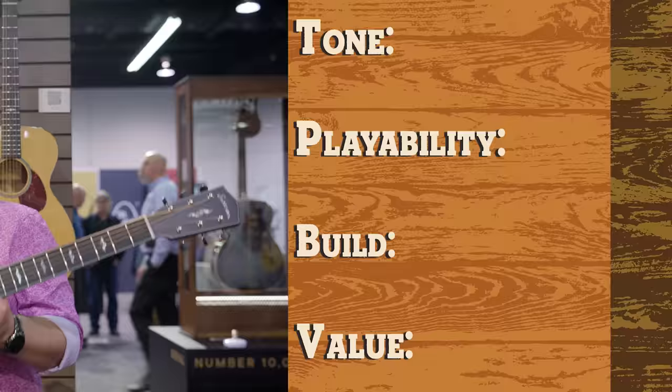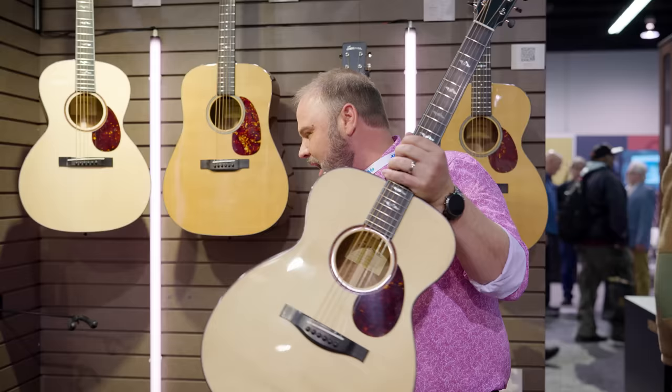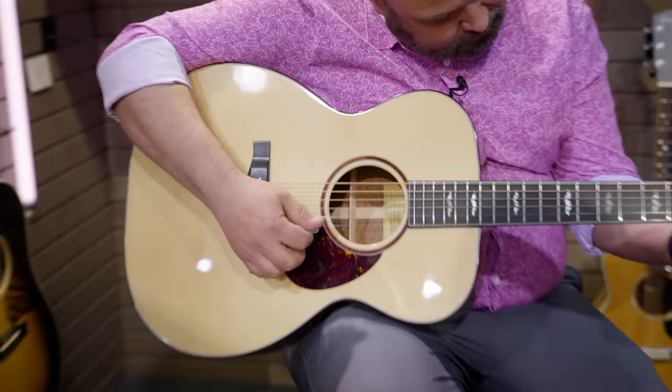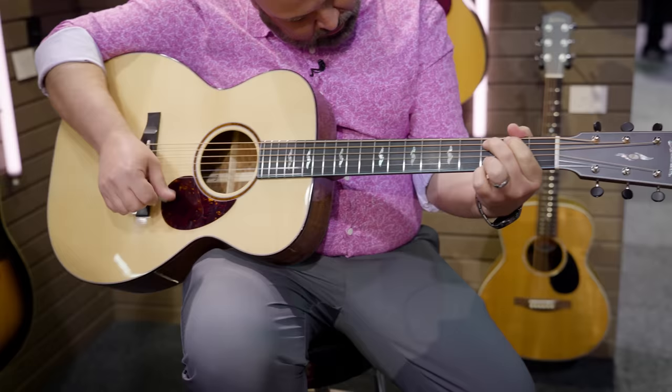Eastman — we have the LOMQS. It is a solid European spruce top, solid quilted sepele back and sides, true tone gloss finish. List price $1,890 with a street price of $1,500. It also has a tone port on the side and wood bindings. Let's see what's happening. Not a bad little guitar — let's see what it scores.